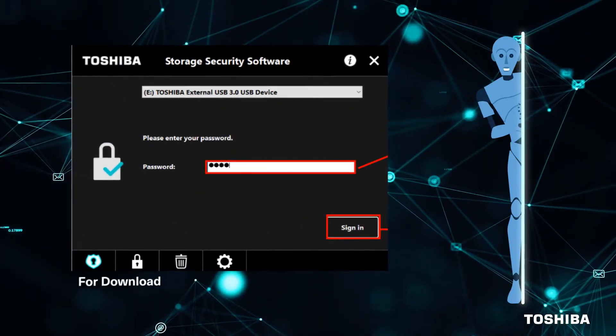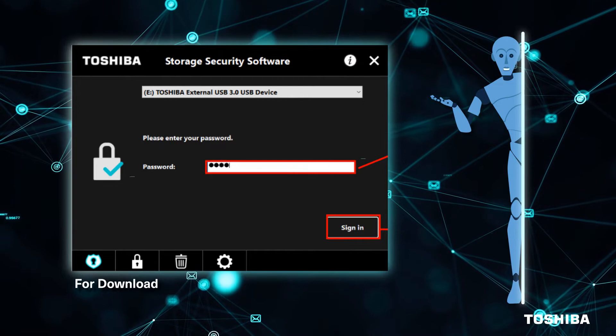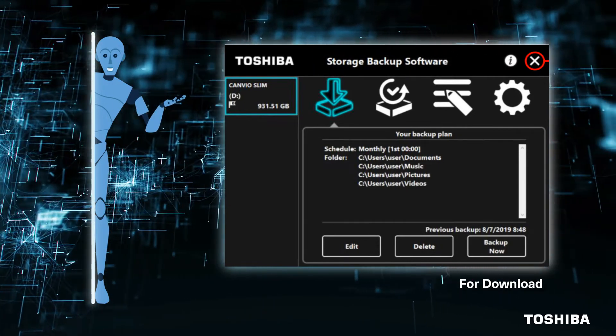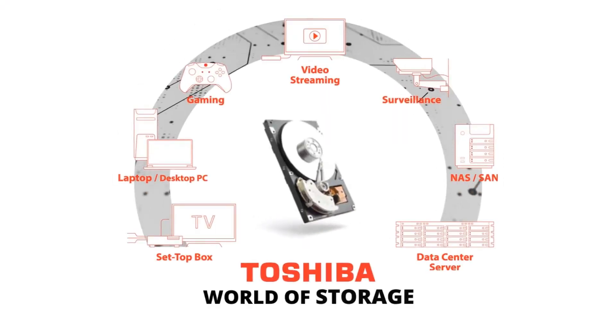The included Toshiba Storage Security software lets you secure your hard drive with a unique password to protect your private data. Backing up your data is a breeze with the included Toshiba Storage backup software and its intuitive and user-friendly interface. Think backup. Think Toshiba.